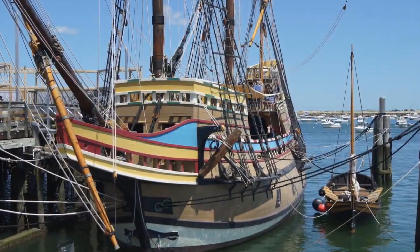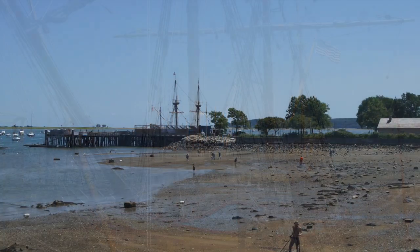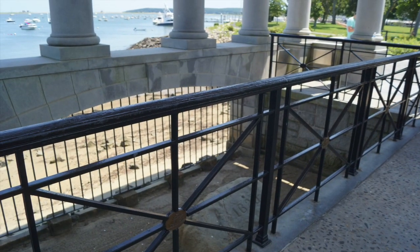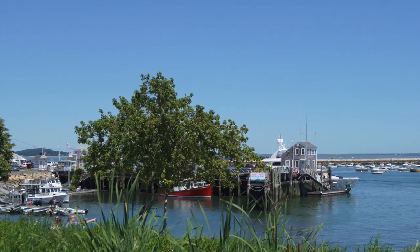Nearby is a replica vessel of the Mayflower that you can step on board for a price. We opted to just take photos of it because we had many other places we wanted to see that day. After stopping at a gift shop to pick up a few trinkets, we went to our next location.